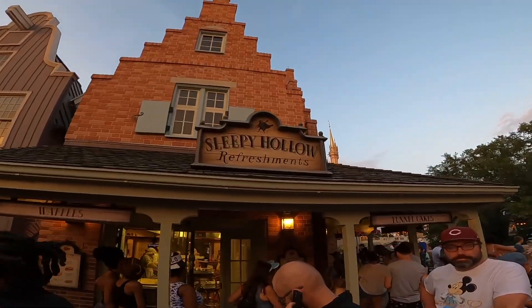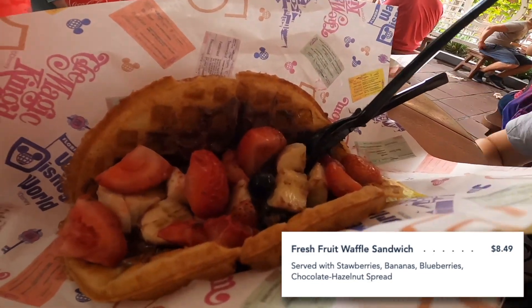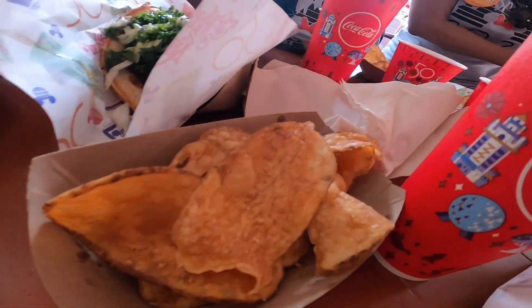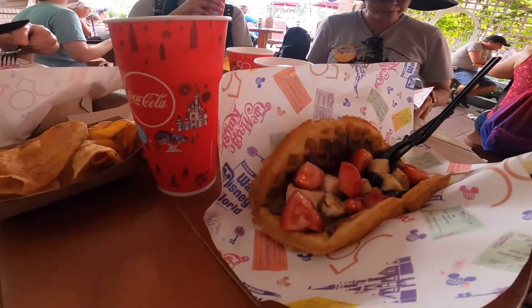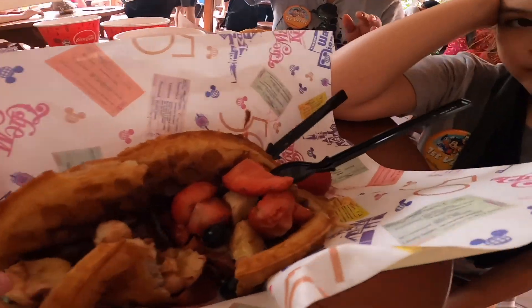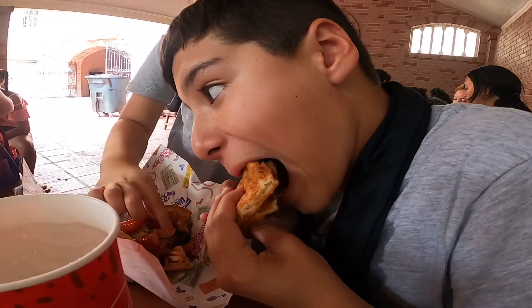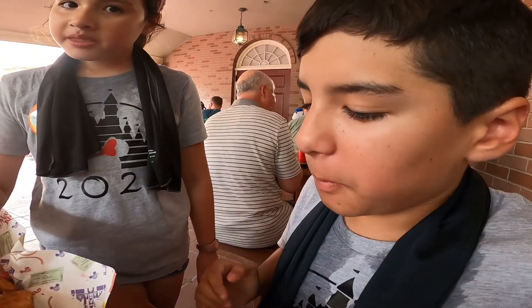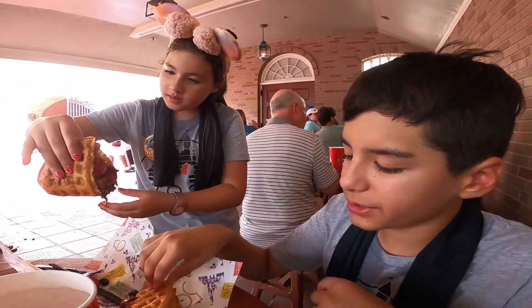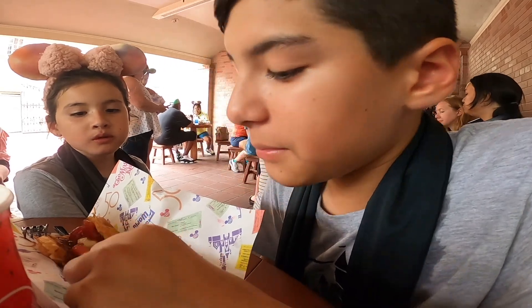Now let's head to Sleepy Hollow Refreshments in Liberty Square. So right now we have the fruit Nutella waffle sandwich. This meal comes with a drink and some chips. It looks good — I don't like strawberries so I'm gonna take them off. The waffle is nice and moist, the bananas are good, and the blueberries are really kind of tart and sweet.